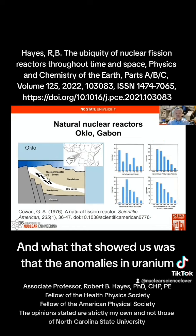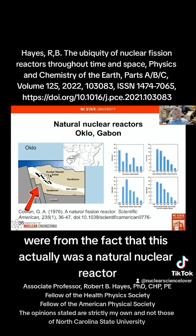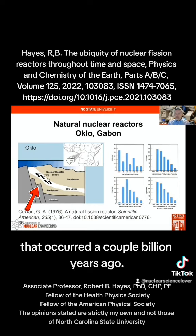What that showed us was that the anomalies in uranium were from the fact that this actually was a natural nuclear reactor that occurred a couple billion years ago.